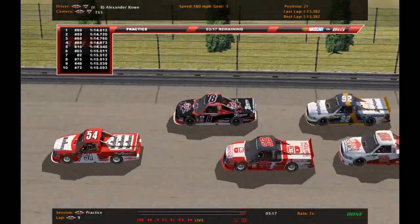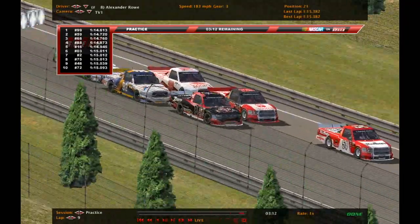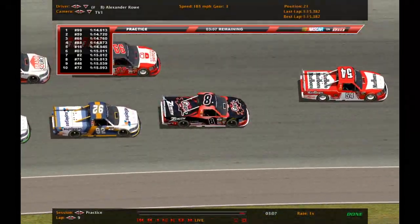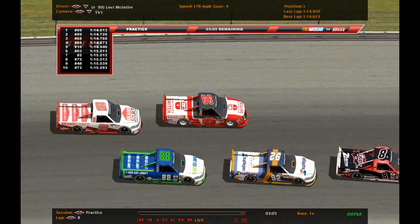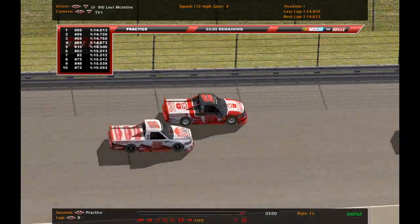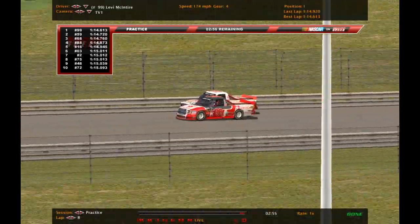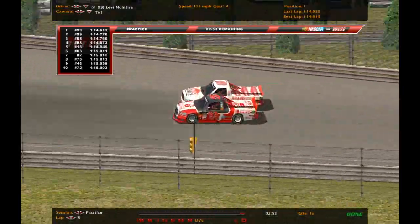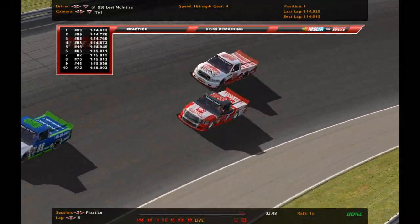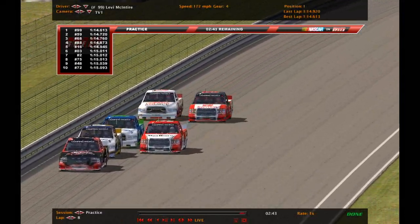We've got just over three minutes remaining. McIntyre is still the top truck. He ran that fast lap on his sixth lap and just finished his seventh. It seems you need at least two to three trucks in front of you at a good distance, two to three trucks a good distance behind you, and you want to be in fourth gear.